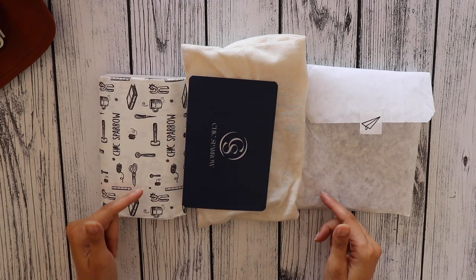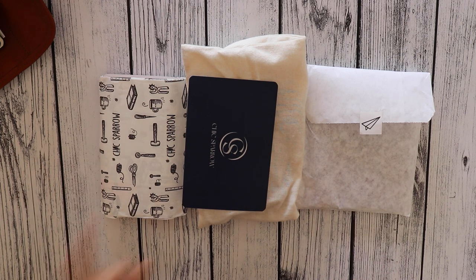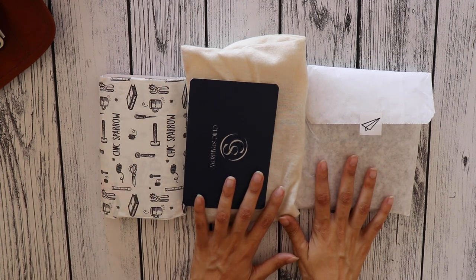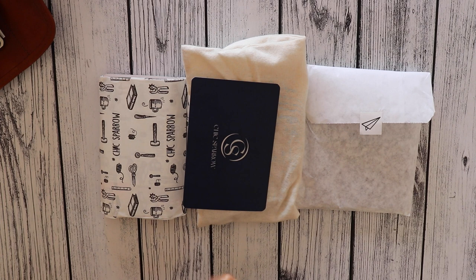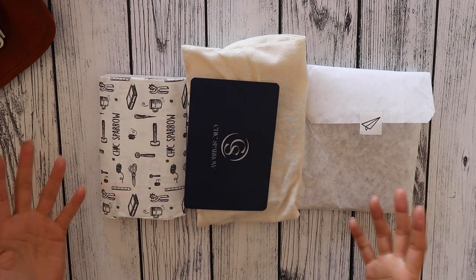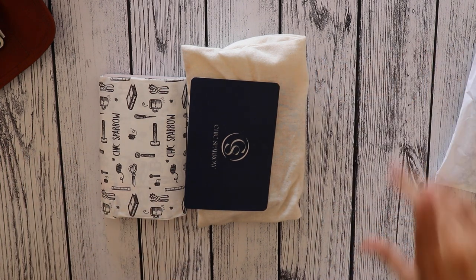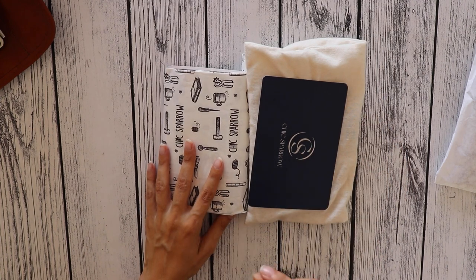Hey there, welcome! I got some new covers for my notebooks and I wanted to share my new leather goodies. I've been wanting to try Chic Sparrow covers and Sojourner covers for years now, but they're kind of on the expensive side. I was finally able to try them and I'm super excited to share what I got. Let's start with the Chic Sparrow — I got two covers, a nano and a pocket.